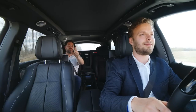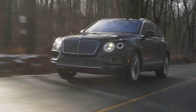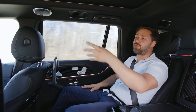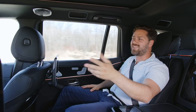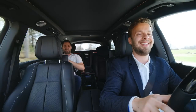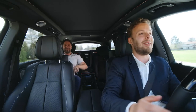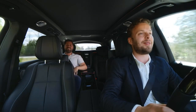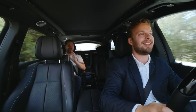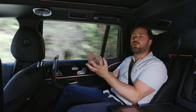We've driven the Bentayga, the Range Rover Autobiography — that's nice but it's not in this class, to be perfectly honest. Out of everything we have today, we probably have the two most baller.